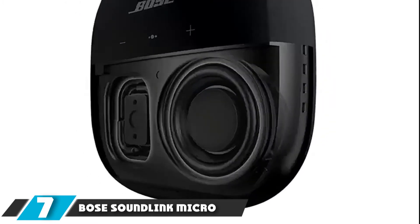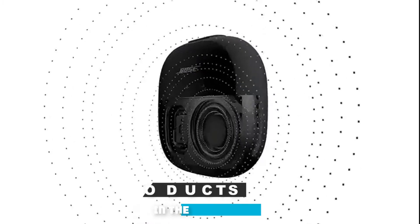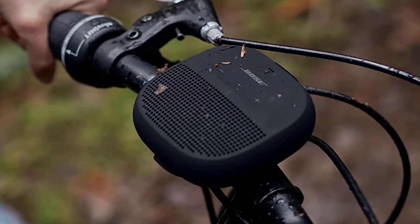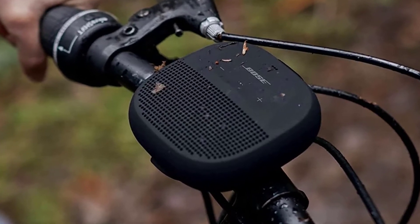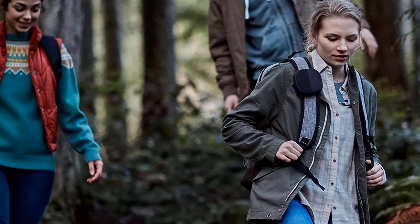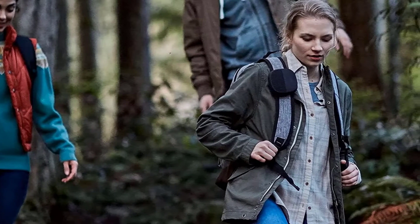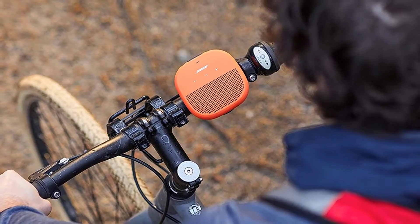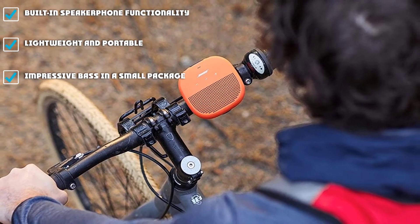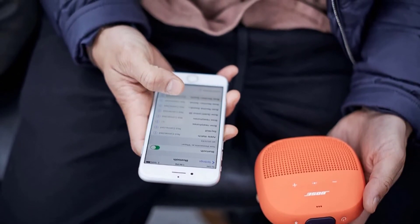Moving on to number 7, the Bose SoundLink Micro. The SoundLink Micro naturally won't deliver the same audio quality as a full-size Bose speaker system, but it's pretty impressive considering it's small enough to fit in the palm of your hand. The magic comes from a custom-designed speaker for mids and highs, combined with two passive radiators that handle lows — this arrangement allows the SoundLink Micro to deliver clean sound with no shortage of bass. It also gets louder than you'd expect from a speaker this size. The SoundLink Micro also has a rubberized silicone exterior, integrated strap, and the usual IP67 waterproof rating.